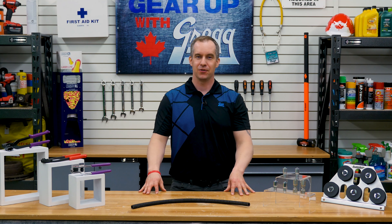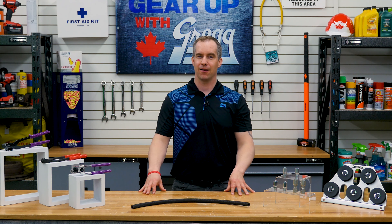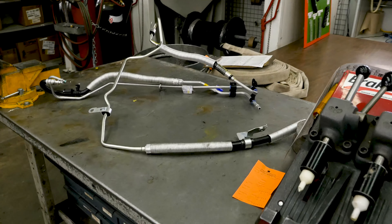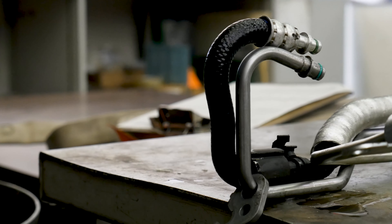If the hard line or tubing is damaged, don't worry — no matter the trouble, we can get you back up and running. If the line is accessible and able to be removed, you can bring it into your local Gregg Distributors hose shop.